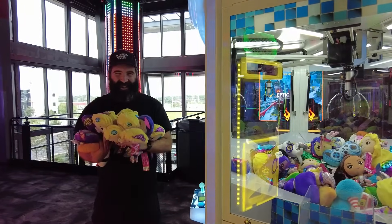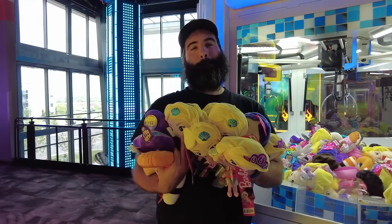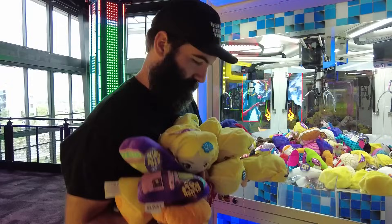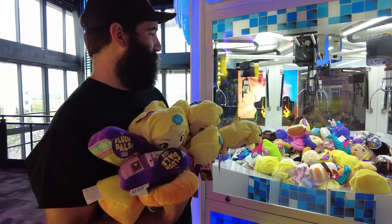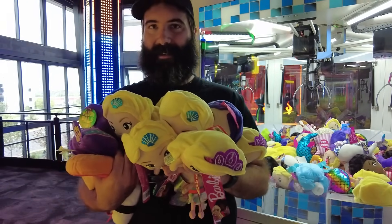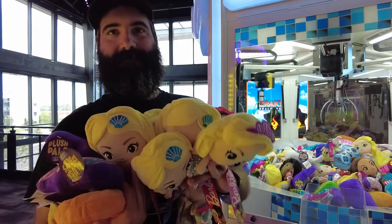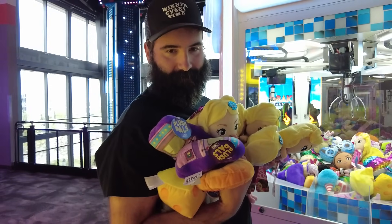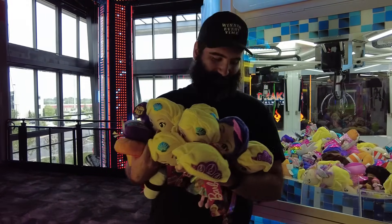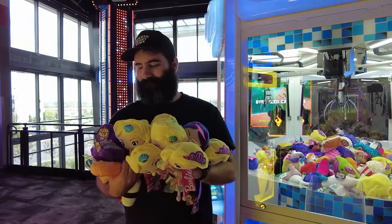We had to take off Spencer's microphone so he could get them all out. Now his arms are too full, so he can't say anything. We played it for YouTube Shorts, and that was phenomenal — like the best wins ever. We donate the majority of the plush we win, and these little Barbie plushies are going to be so popular with the Barbie movie coming out. We're probably going to keep the two little purple arcade games in our arcade room.